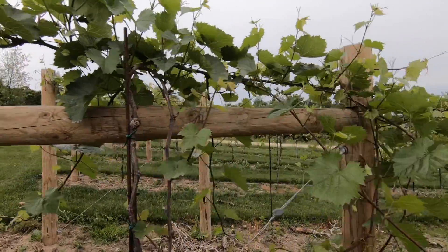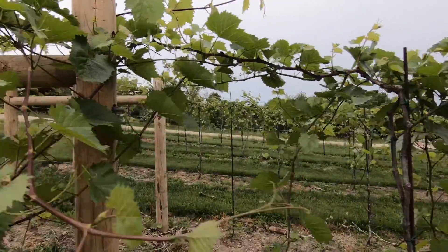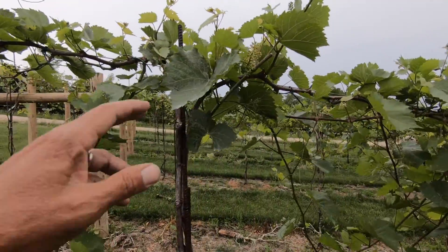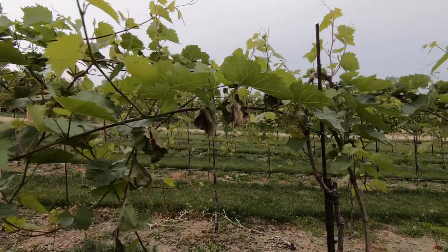We'll just walk down the row again. Getting some really nice big leaves. It still has some of the last spray on it.